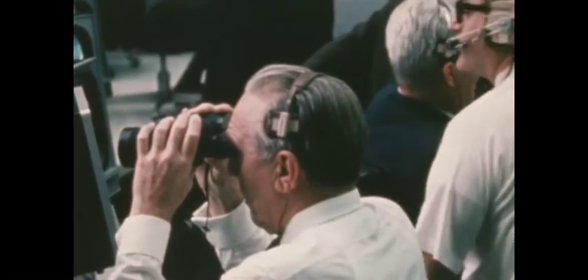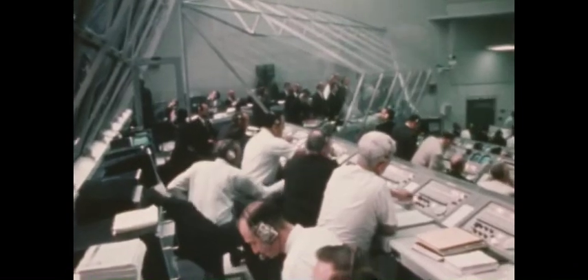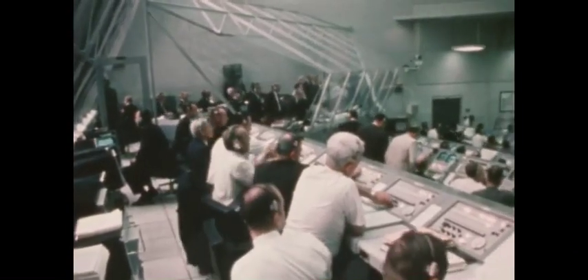Apollo 9 rose from its launch pad at exactly 11 a.m. on March 3rd, 1969. Within seconds, the space vehicle passed through a dense cloud formation at 4,500 feet, on the proper flight azimuth and attitude. As seen from airborne cameras, the five engines of the first stage operated within tolerances, boosting the six-and-one-half million pound space vehicle to an altitude of 40 miles, before engines shut down and separation of the first stage occurred.